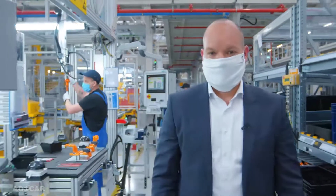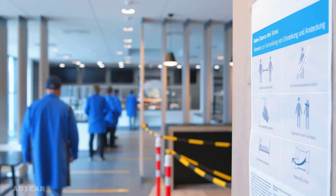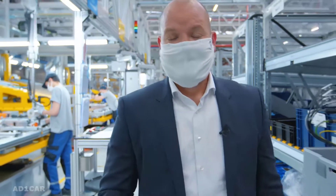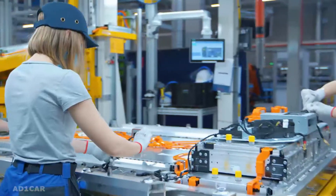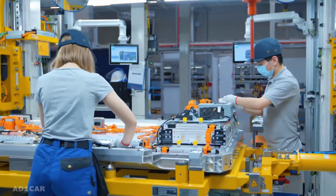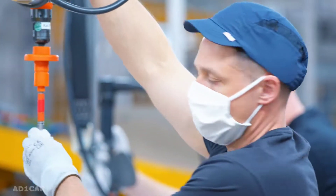Strategically, it is very important to continue our battery production. But in these challenging times, what is even more important is the safety and the health of our employees and our colleagues here at the shop floor. Our plant management developed several measures to ensure health and safety — for example, wearing masks. And because of the dedication and commitment of the team here, we were able in these challenging times to continue battery production.